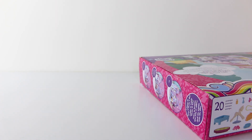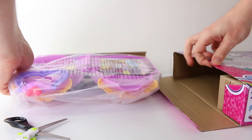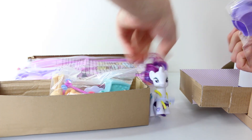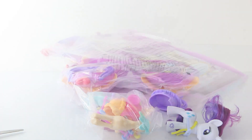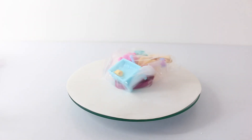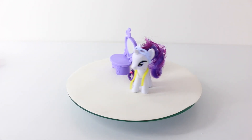Ok so that was a look at the packaging. I'm going to go ahead now and remove all the contents and we'll check out what's inside. Located inside the box we have a bag with the main playset in it, a bag of accessories, and Rarity and her vanity.